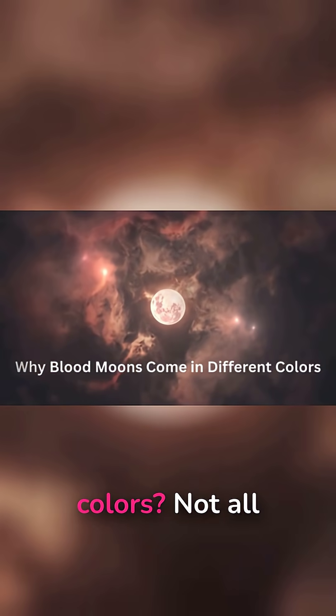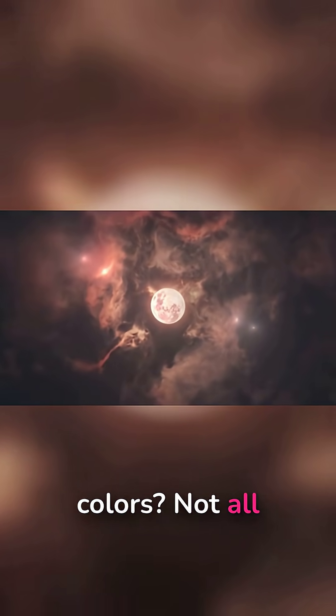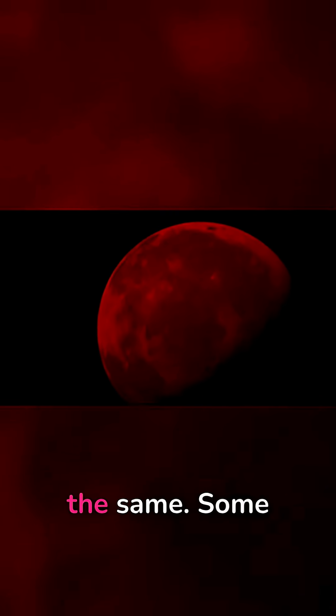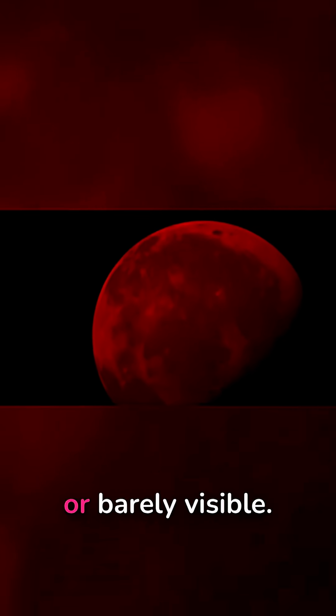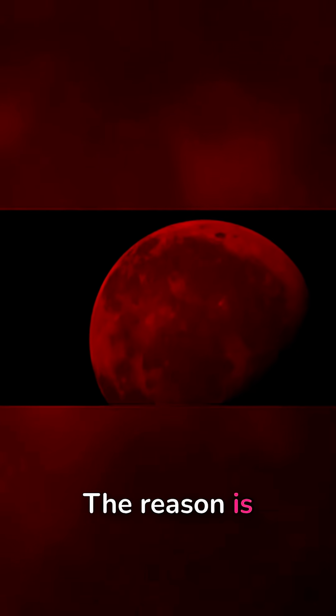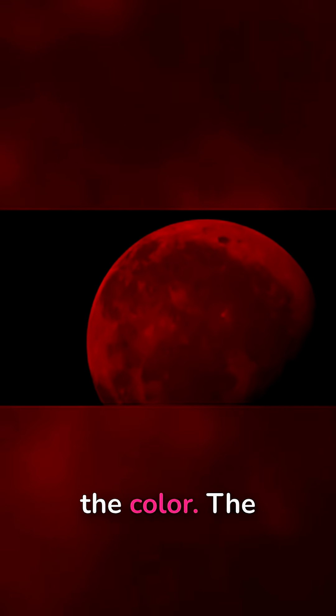Why Blood Moons Come in Different Colors. Not all blood moons look the same. Some are a deep blood red, copper orange, rusty brown, or barely visible. The reason is Earth's atmosphere changes the color.